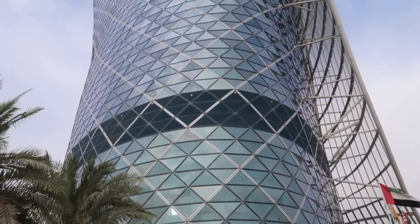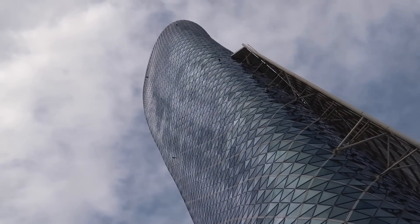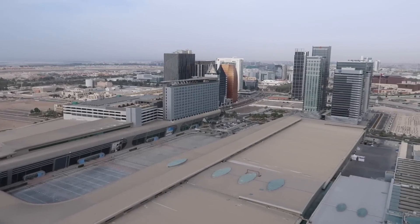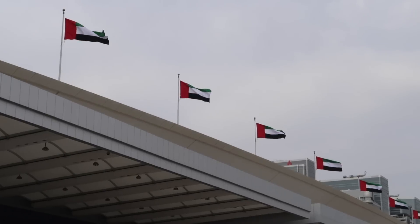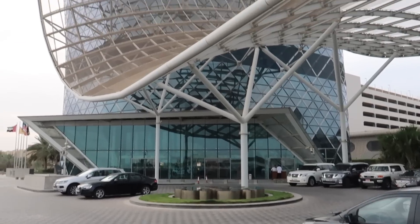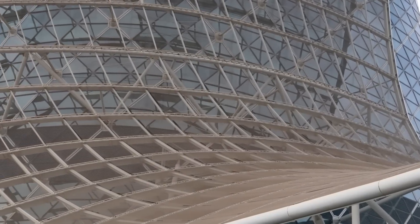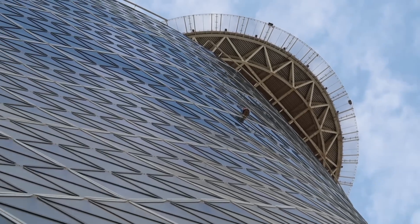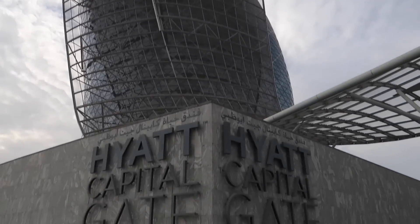This is Capitol Gate, also known by the locals as the Leaning Tower of Abu Dhabi. It was developed and is owned by the Abu Dhabi National Exhibition Company, which runs the adjacent Exhibition Centre and, interestingly enough, ExCeL, the Exhibition Centre in Docklands in London. Construction started here in 2008 and it opened its doors in 2011. The building is mixed-use commercial, including offices, retail spaces, and in the upper floors, a five-star hotel.